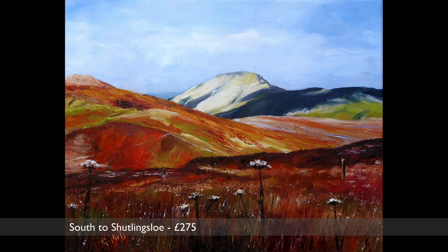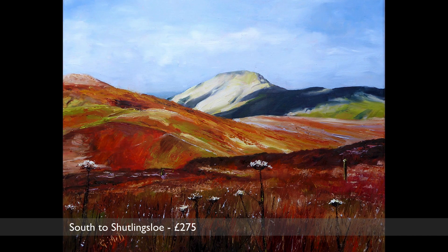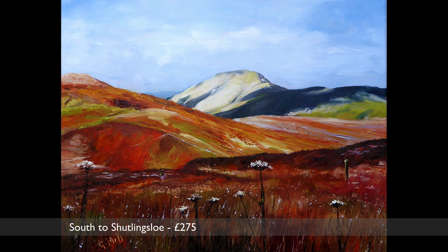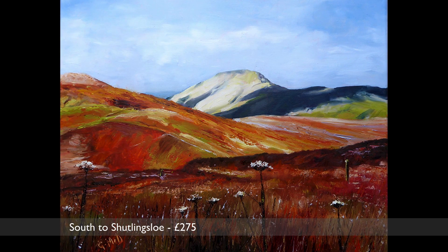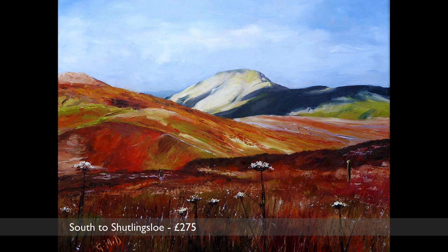Shuttlingsloe is known as Cheshire's own Mini Matterhorn. This painting shows the hill on a bright autumnal day with high clouds and shadows scudding across the hillside. The cow parsley which grows everywhere here helps to give the painting depth, even though it's usually finished flowering by the autumn.